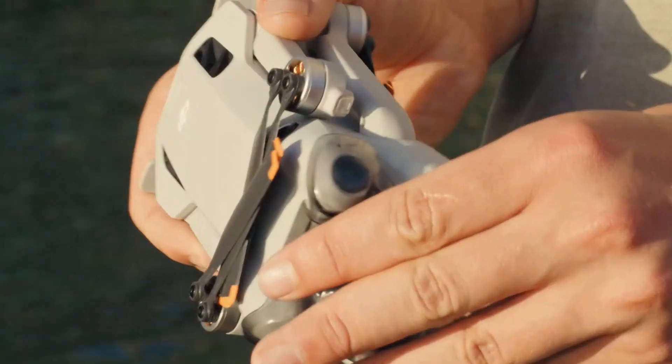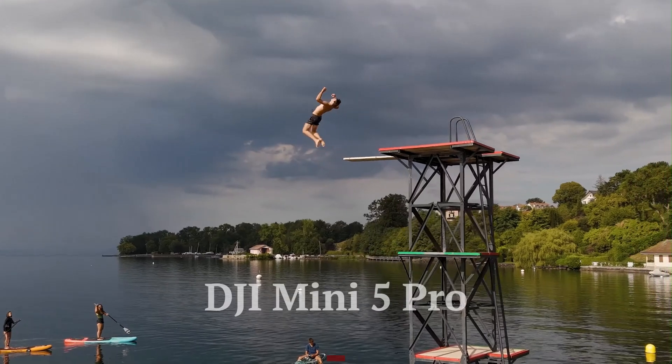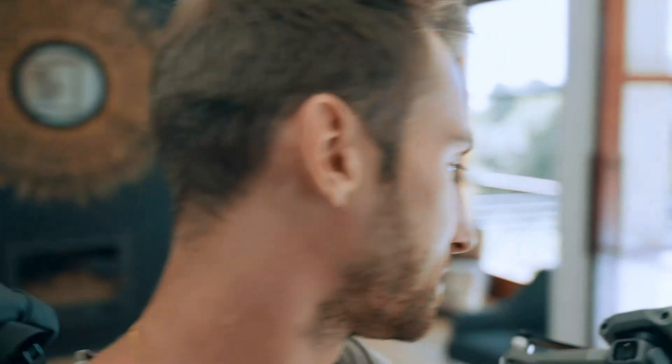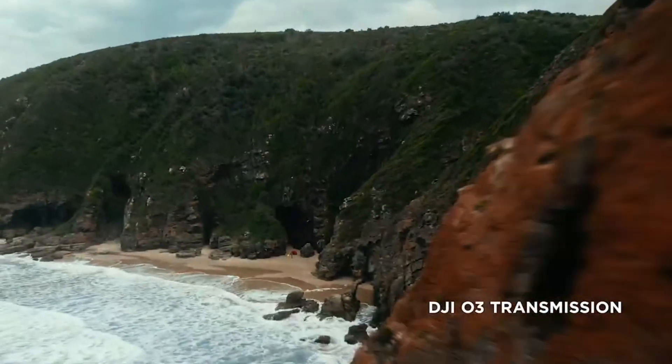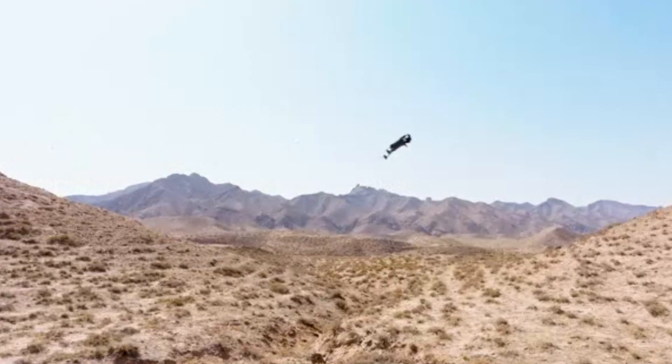Welcome to HITECH, your go-to source for the latest in drone technology. Today, we're diving into the highly anticipated DJI Mini 5 Pro. With expected upgrades in camera performance, flight time, and smart features, this compact powerhouse could set a new benchmark for mini drones. Stick around as we break down the leaks, rumored specs, and what to expect from DJI's latest innovation.